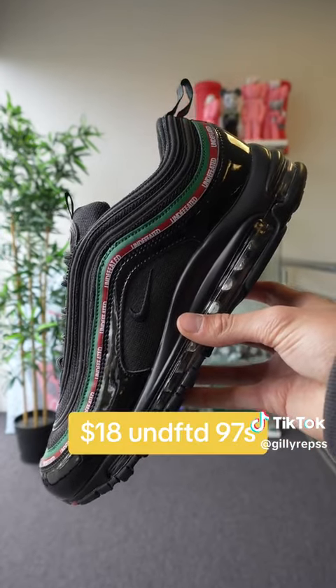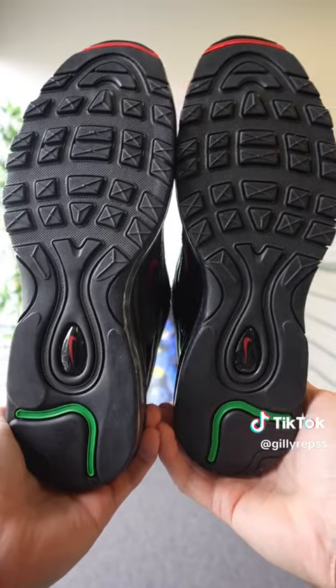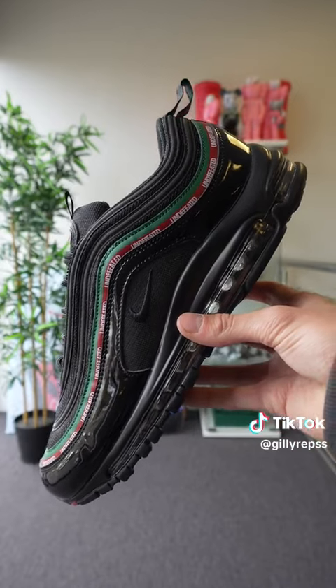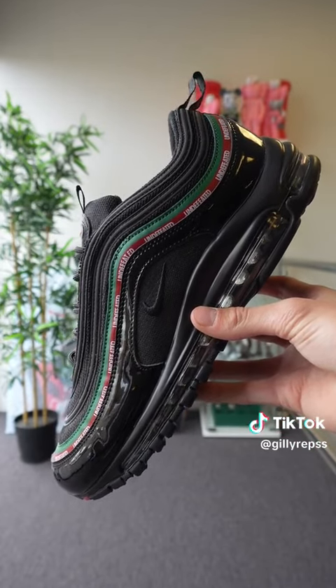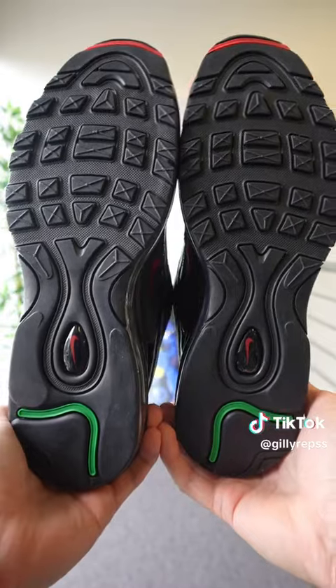These are a pair of $18 black Undefeated Air Max 97s — let that sink in, these are $18. With that being said, these look like a pair of $18 shoes. The swoosh is way too far forward, these just feel extremely cheap, which they are. You get what you pay for. For $18, it's a cool shoe, but there's a lot of flaws. 6 out of 10.